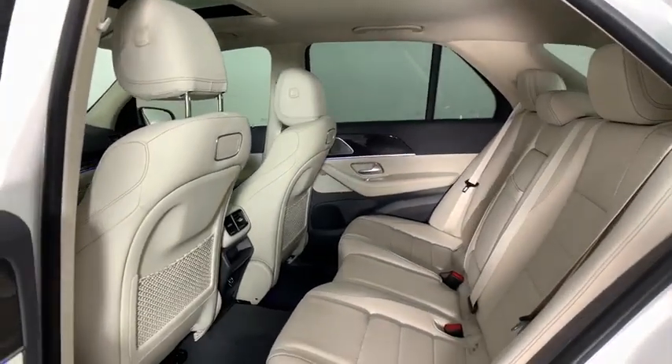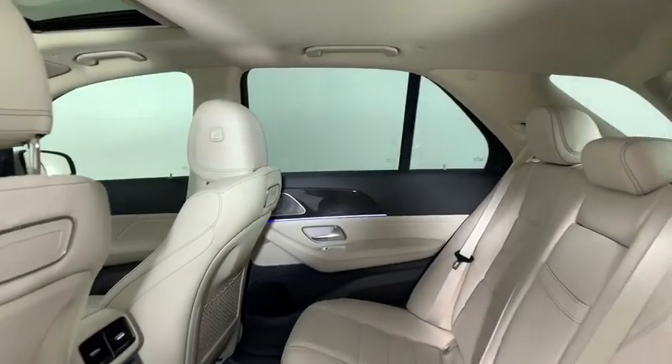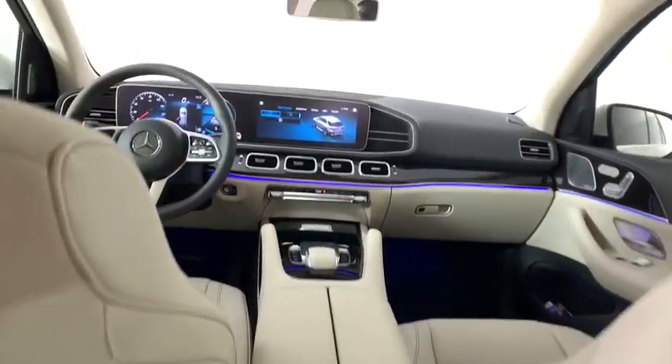Four-wheel disc brakes, eight speakers, electronic stability control, heated front seats, compass, security system, trip computer, power windows, rear window defroster, tachometer, brake assist.